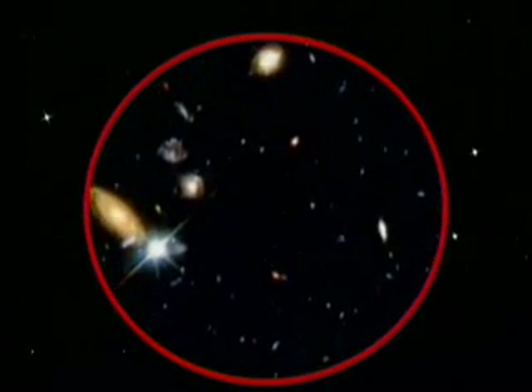Light travels at a constant speed for hundreds, thousands, even millions of years to get here. There's distant light in the universe billions of years old.